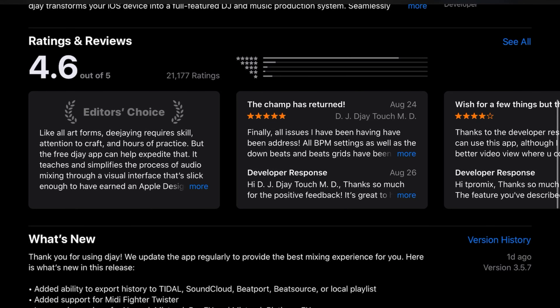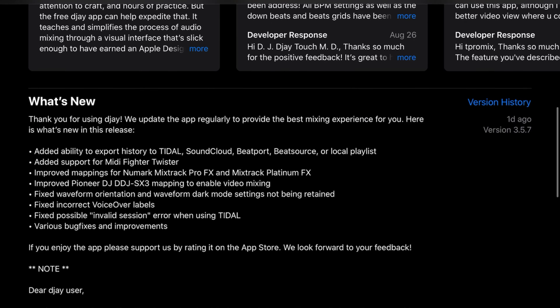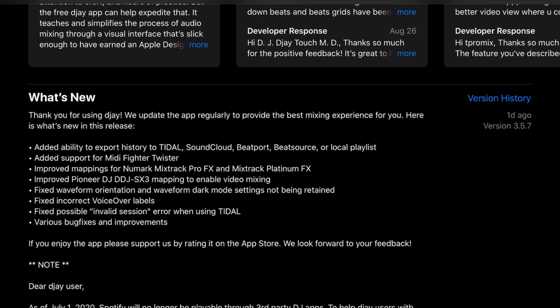The DJ app added the ability to export history to Tidal, SoundCloud, Beatport, BeatSource, or local playlist. Added support for MIDI Fighter Twister. Improved mappings for Newmark Mixtrack Pro FX and Mixtrack Platinum FX. Fixed waveform orientation and waveform dark mode settings not being retained. Fixed incorrect voiceover labels. Fixed possible invalid session error when using Tidal. And various bug fixes, improvements, and more.